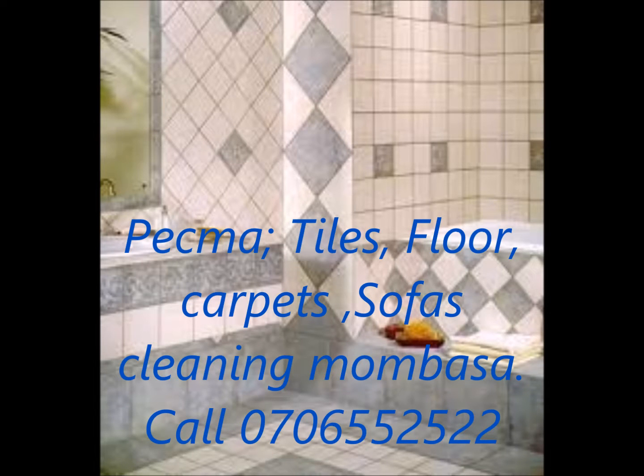Tiles Scrubbing, Polishing Cleaning, Sofas, Car Seat, Carpets Cleaning Mombasa.